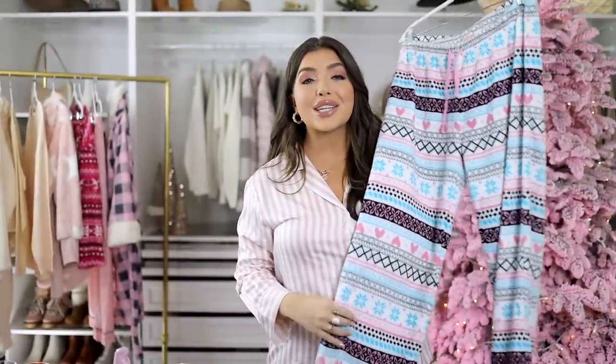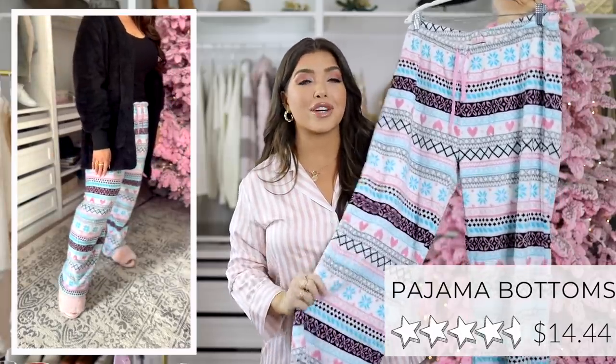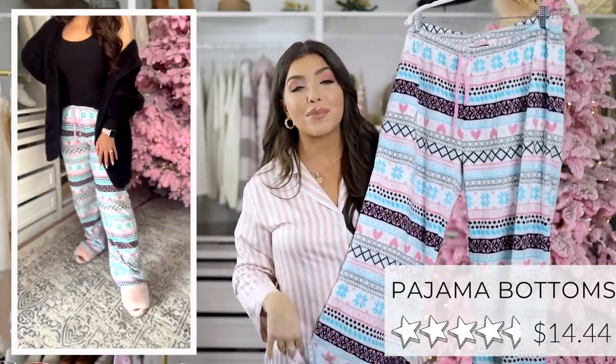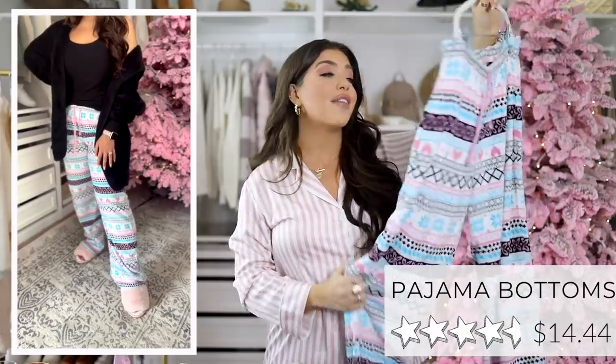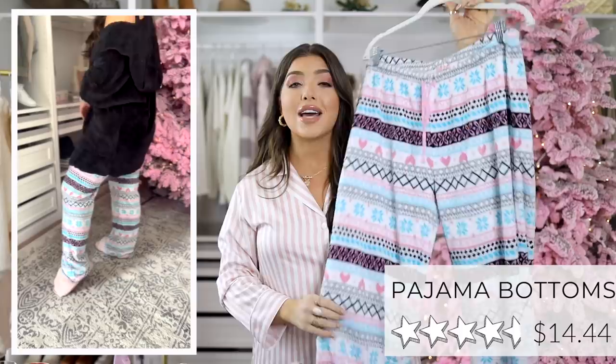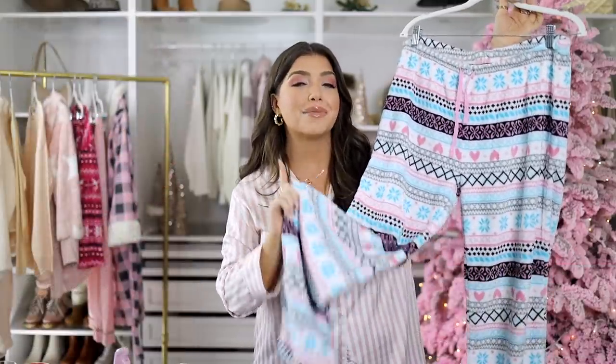If you aren't looking for a matching set and you're just interested in some cozy bottoms, this is probably the PJ pant for you. They are ultra-soft plush fleece, so they are very warm — perfect for those wintry nights — and they come in so many different patterns. I have the heart pattern here and there's over 18,000 reviews. They are available from petite to plus size.